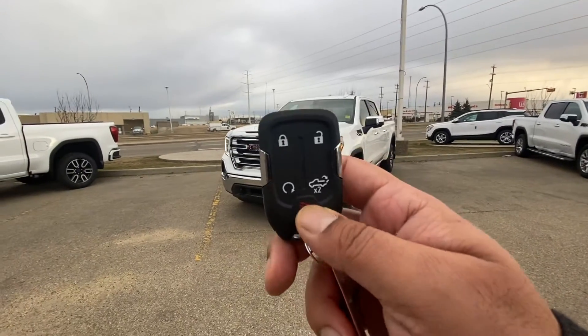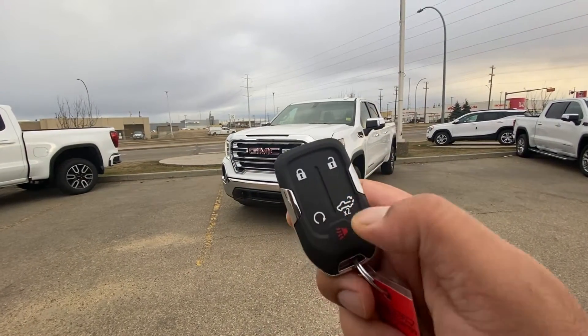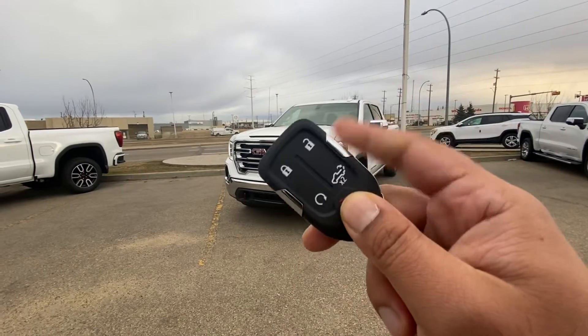I'm going to start with the key first. As you can see, it comes with lock, unlock, wheel-to-remote start, tailgate open, and the panic button. The key is located inside the key fob.